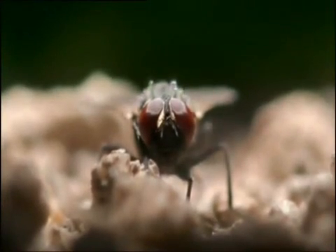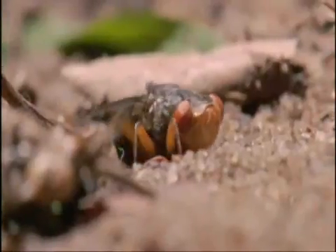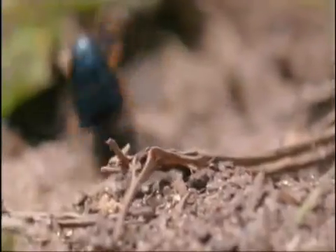A housefly — a fraction of her weight — that would do nicely. She drops down to stalk it. She got it.